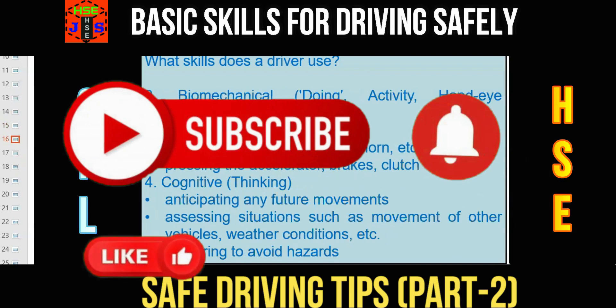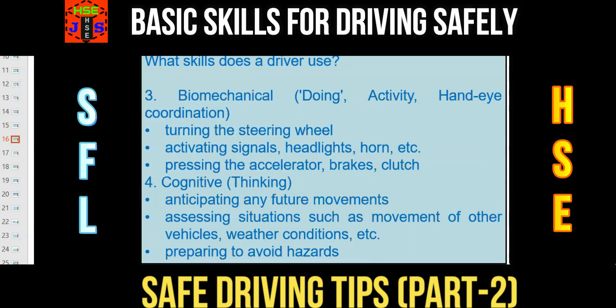Number 3: Biomechanical — doing activity with hand-eye coordination: turning the steering wheel, activating signals, headlights, horns, etc.; pressing the accelerator, brakes, and clutch. In other words, this is the functionality of the vehicle and it is the responsibility of the driver. The fourth skill required is Cognitive — thinking: what to think and how to think, anticipating future movements, assessing situations such as the movement of other vehicles, weather conditions, etc.